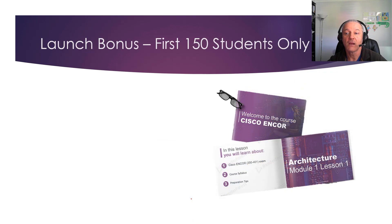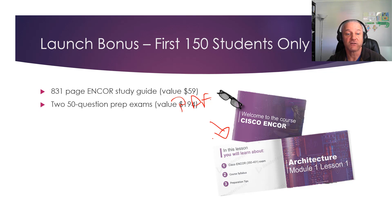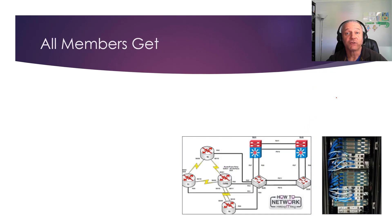Because it's launched today, I'm offering an incentive: for the first 150 students only, I've created an 831-page full ENCORE study guide — a PDF download containing all the slides, images, and explanations from the videos, turned into a book. There are also 250 bonus prep exam questions to prepare you for the actual ENCORE exam. Practice exam sites normally sell exams for around $97 each, so that's over $260 of extra content.